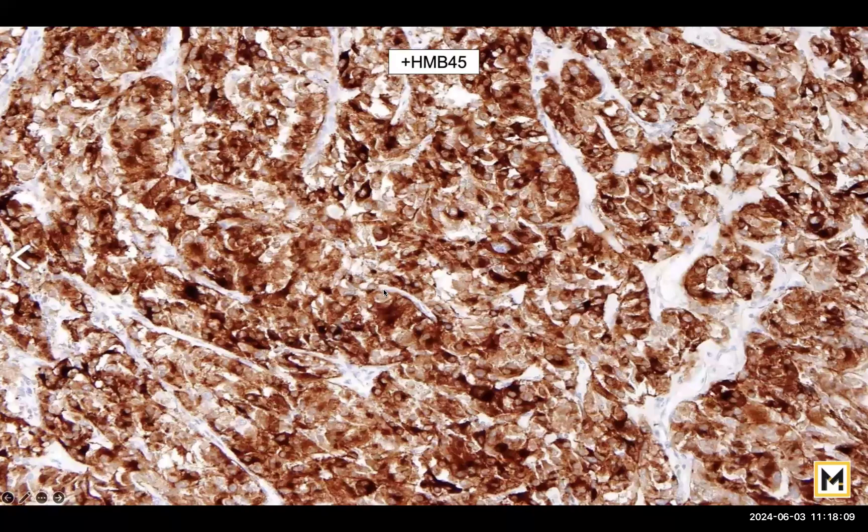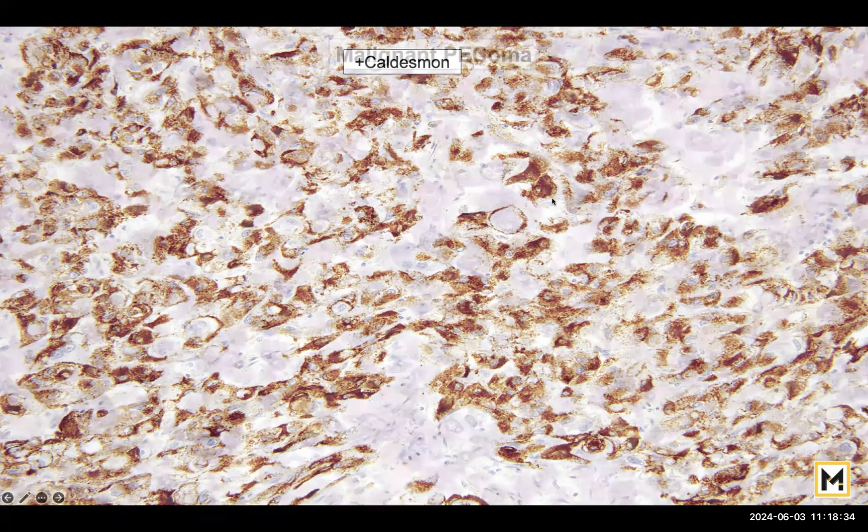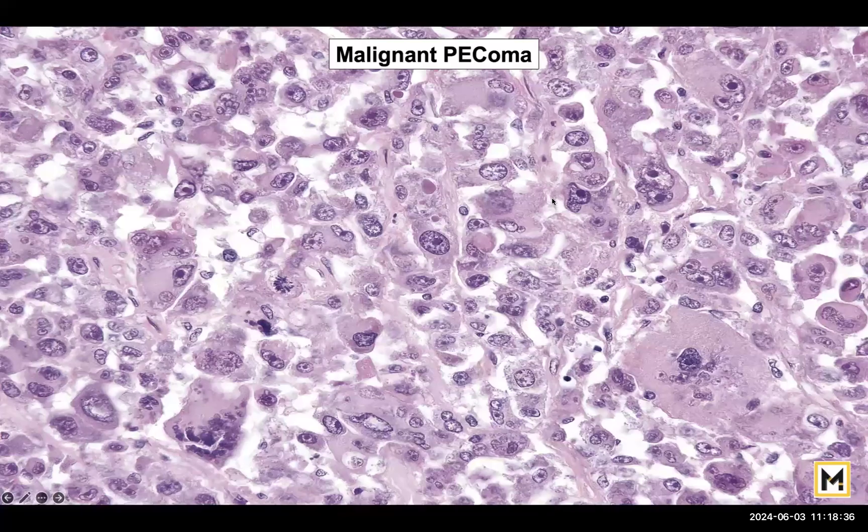This is HMB45, a very good marker for melanin, and you can see the dense, strong positivity seen in almost every case of PEComa. You will also need to demonstrate a smooth muscle marker — be it desmin, caldesmon, or an SMA marker. The smooth muscle marker is not as distinctive as HMB45.